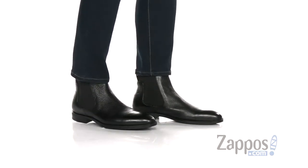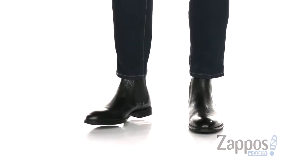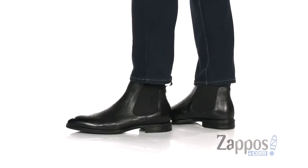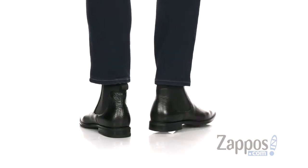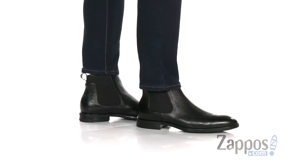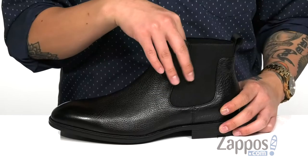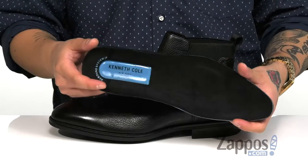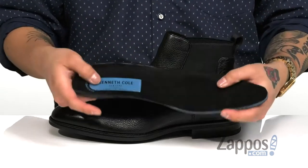Hey, it's Andrew from Zappos and this is the FuturePod Chelsea from Kenneth Cole, New York. This clean and stylish Chelsea boot features a smooth and durable leather upper, stretch panels on each side of the boot for an easier on and off, and a pull tab at the heel to assist with that as well. The soft fabric lining along with a removable microfiber covered cushioned footbed provide excellent comfort with each and every step.